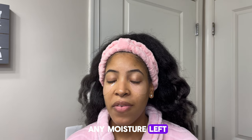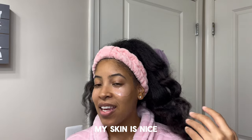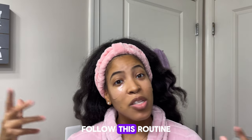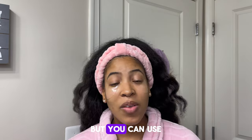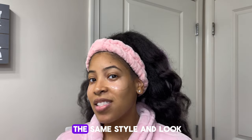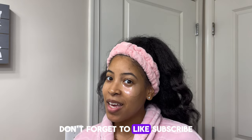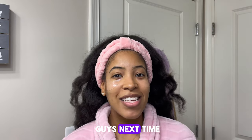That is the end of my skincare routine. I'll let the eye patches sit for 25 minutes and if there's any moisture left I'll just rub it in. My skin is nice and moisturized. I just want to encourage you guys to get some self-care in today — follow this routine. You don't have to have the same products, but use what you have that's similar and achieve the same style and look. I hope you guys enjoy your day. Don't forget to like, subscribe, and comment your favorite skincare products — I'll see you guys next time!